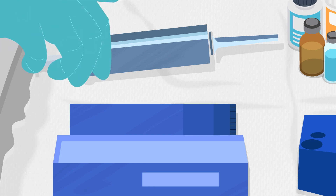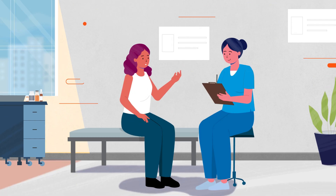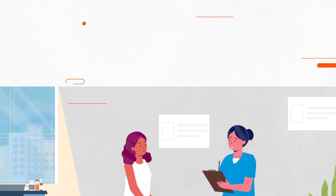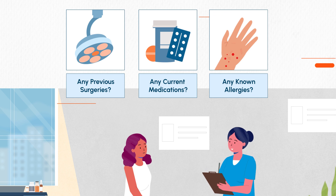State-of-the-art preoperative nursing care ensures a safe and successful surgical experience for patients. Let's explore its key points. First, your preoperative nurse reviews your medical history, including any previous surgeries, current medications, and any known allergies. This information is important to prevent complications during surgery.